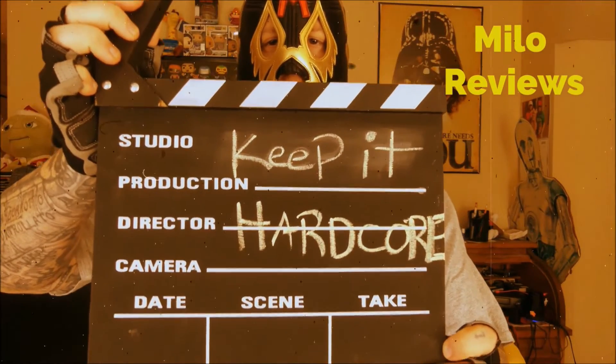KEEP IT HARDCORE! Alright, it's review time, baby! What do we got today? Something that I found at Walmart — this is Kill Cliff Recover Pomegranate Punch!